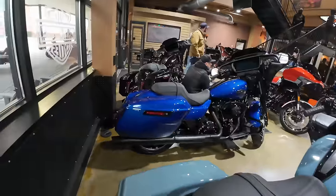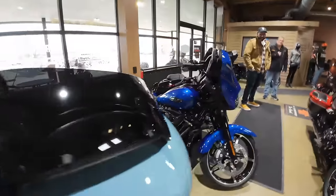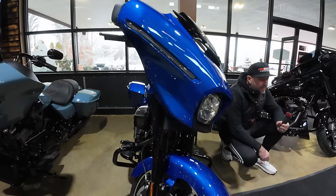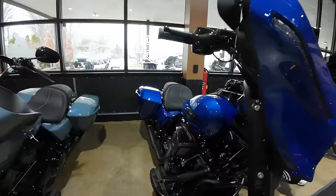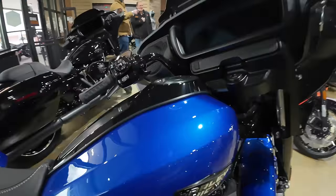That blue is hot, really hot. This is sweet. The new fairing designs are nice. That's a nice blue — look at this blue. The new saddle bag design looks great too.